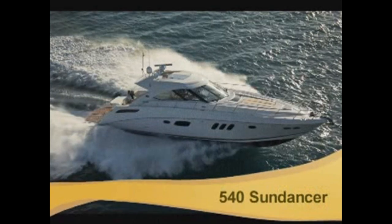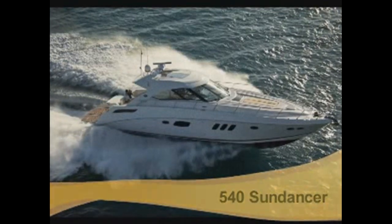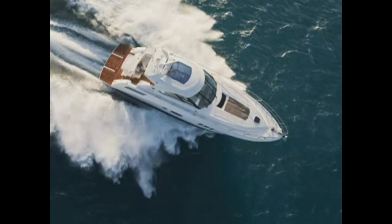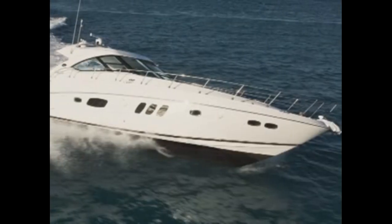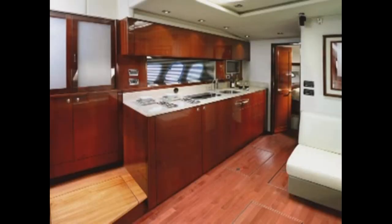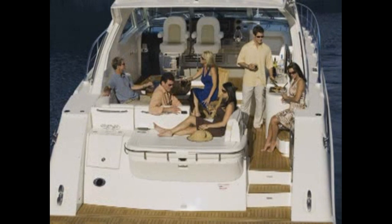The Sea Ray 540 Sundancer is sure to turn heads and capture imaginations because she redefines what a modern express cruiser should be. Big and beautiful, this yacht features a streamlined exterior, stylish and inviting interior, and innovative entertaining areas throughout.